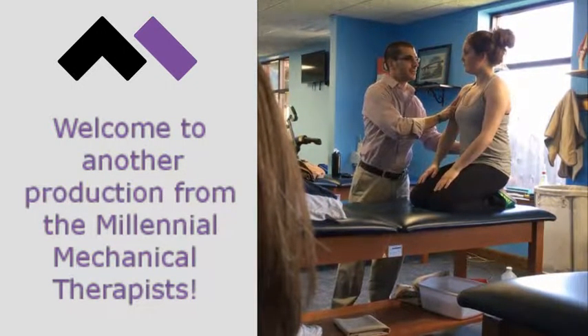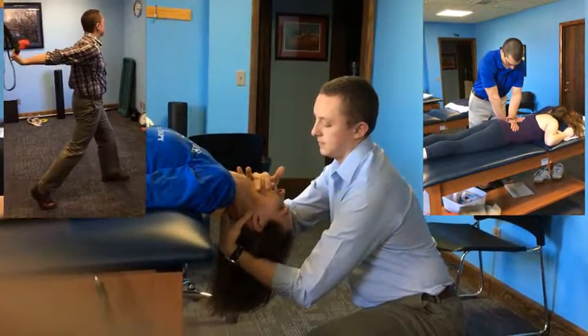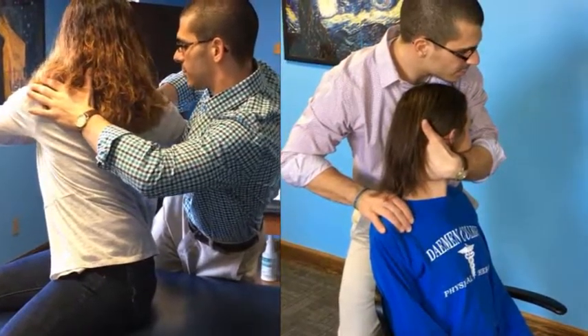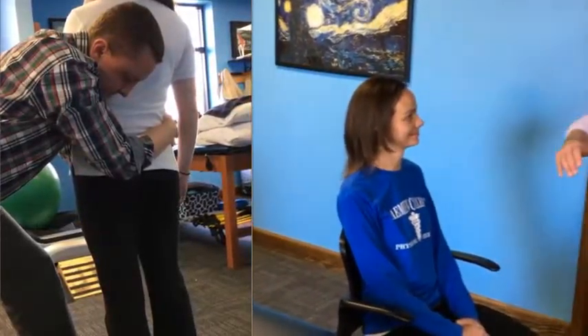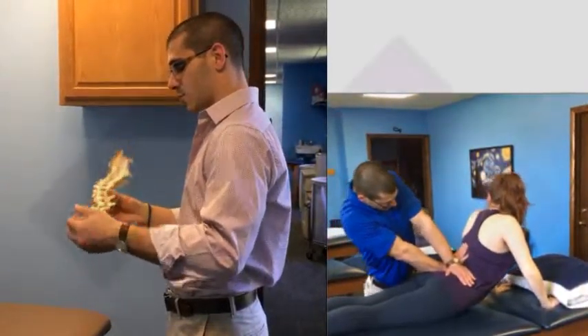Welcome to another production by the Millennium Mechanical Therapist. Your hosts, Dr. Joseph Gravino and Dr. Clay Case, are two physical therapists trying to treat health issues mechanically. Listen further for patient cases, guest videos, advantages and disadvantages of the way they practice, and much more. Thanks for tuning in today. Check us out on YouTube, Facebook, and at our website. We hope that you learn a lot from watching this video and you come back for more.